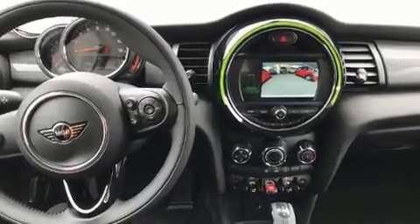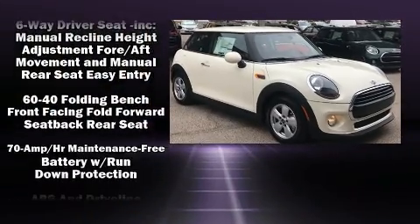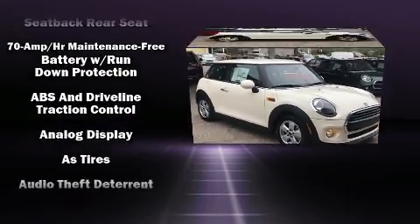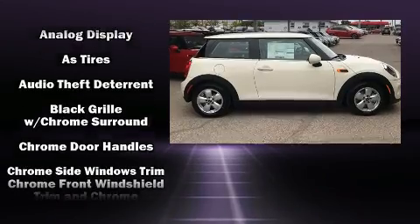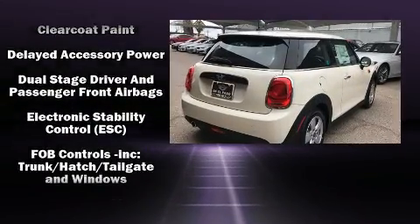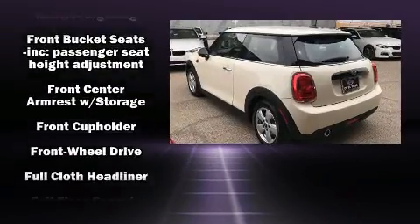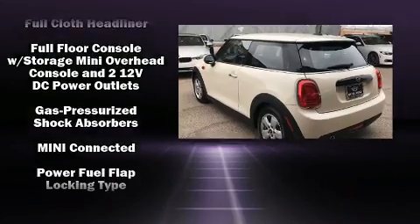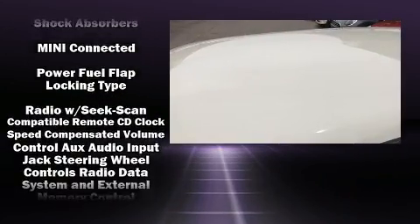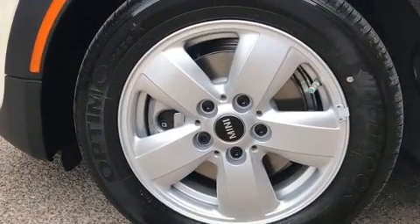Passenger security is always assured thanks to various safety features such as dual front impact airbags, head curtain airbags, traction control, brake assist, ignition disabling, an emergency communication system, and four-wheel disc brakes with ABS. Electronic stability control supplements these mechanical systems, helping you maintain precise command of the roadway.